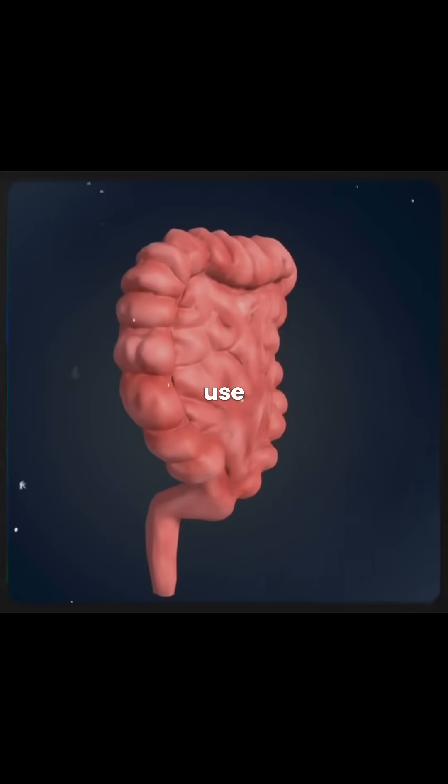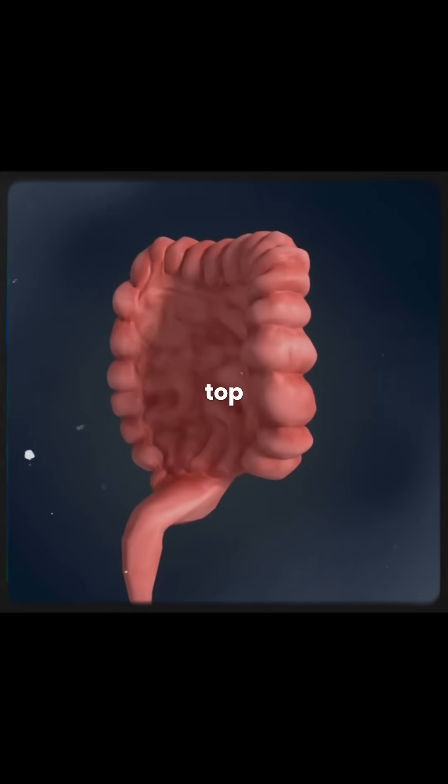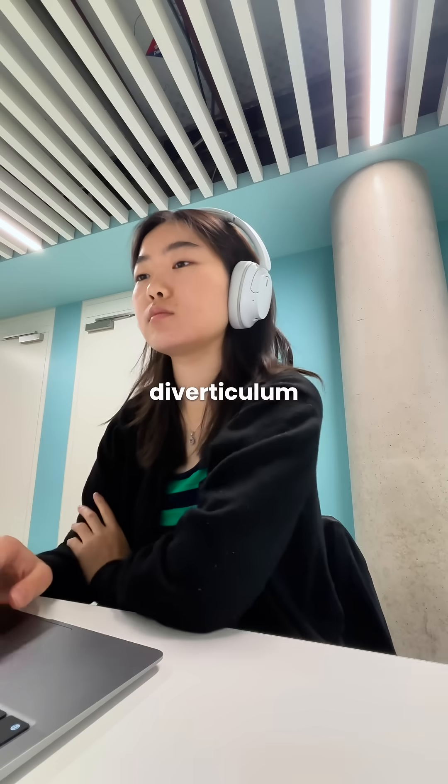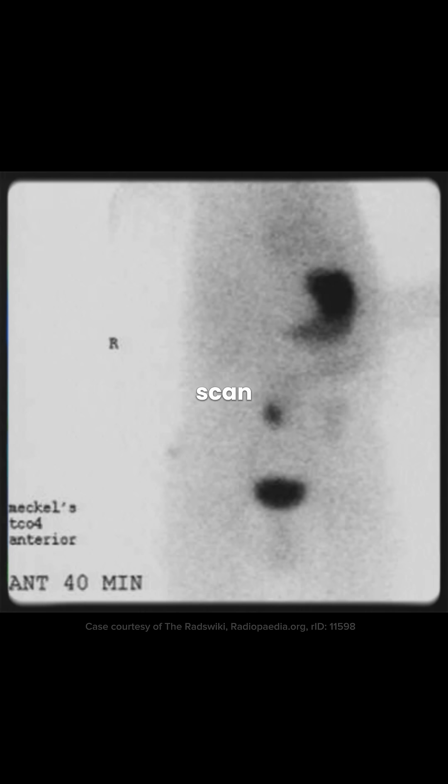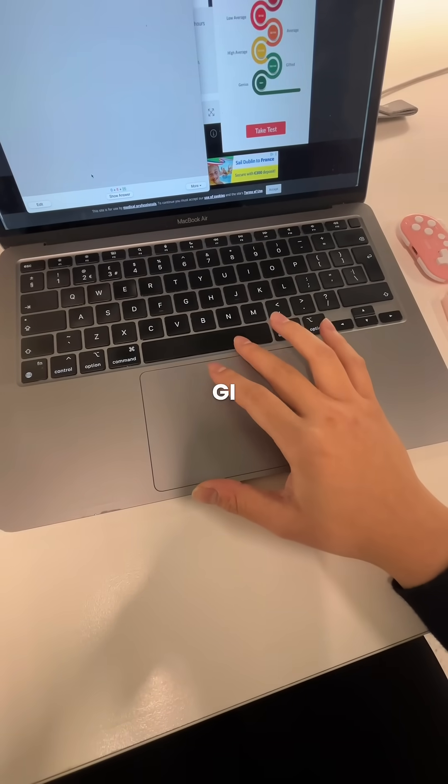The Meckel scan is a classic use. TC99M detects ectopic gastric mucosa in a Meckel's diverticulum. If the diverticulum contains stomach lining, that tissue takes up the tracer and appears on the scan, often in the right lower abdomen. This is key in kids with painless GI bleeding.